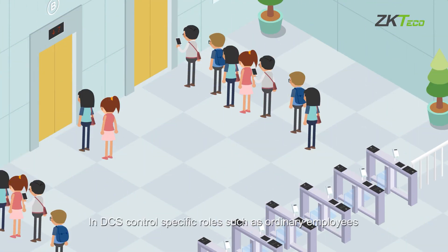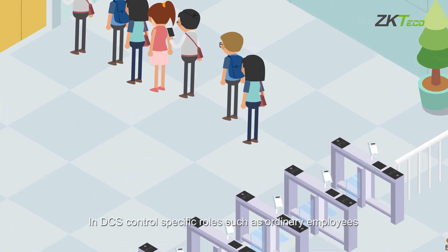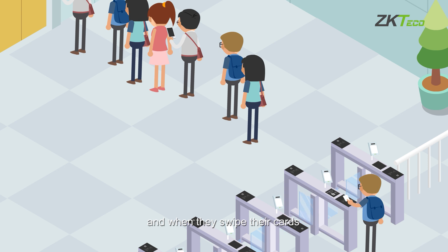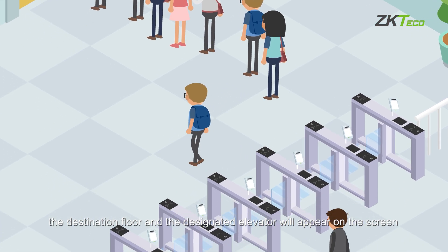In DCS control, specific roles such as ordinary employees are assigned a default floor. When they swipe their cards, the destination floor and the designated elevator will appear on the screen.